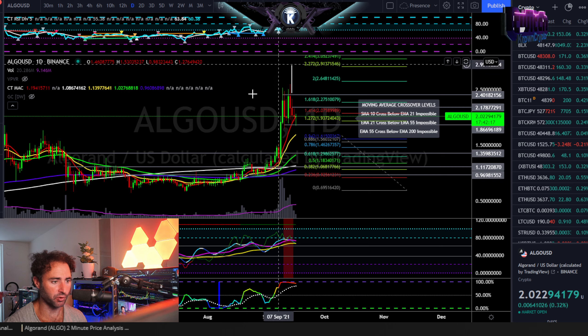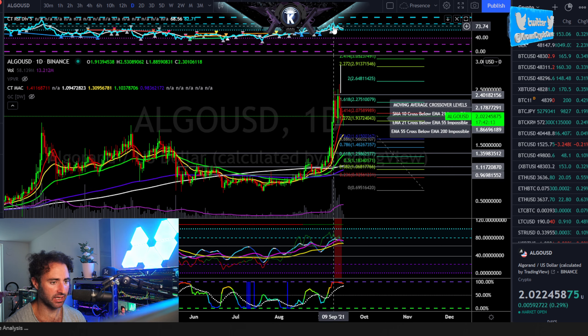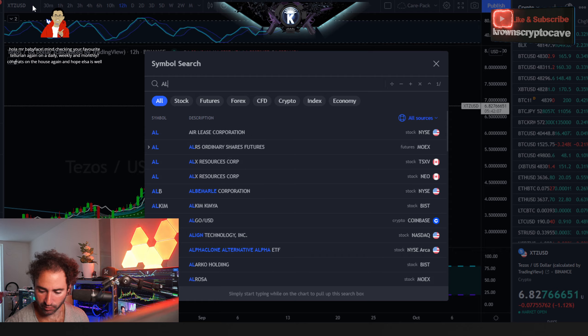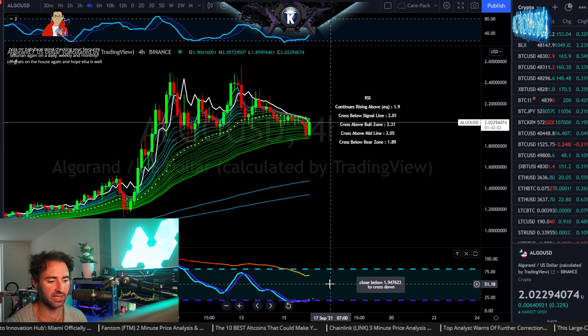The daily BBWP is cooling off right here — this is what you're looking for on a local high, and I believe strongly that we've had that. There is bearish evidence right there, but I think it's already kind of played out. Let's go check out what we're looking at here.